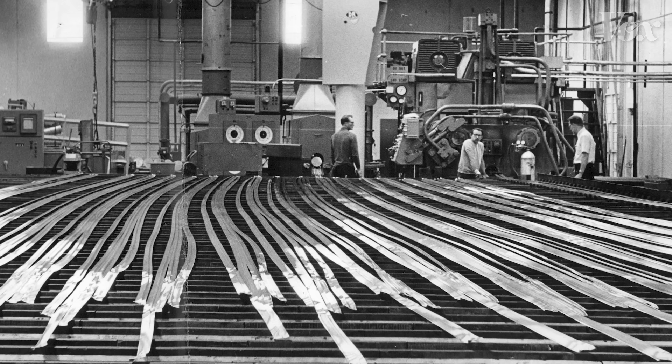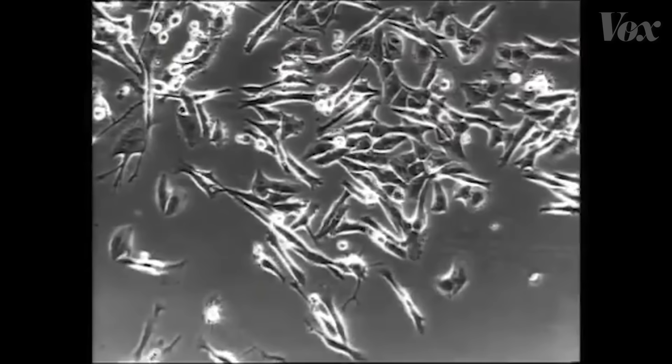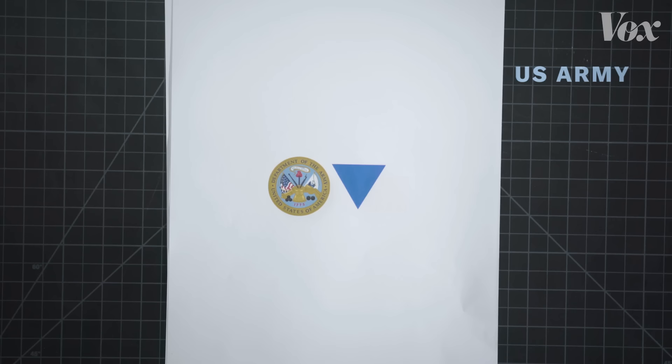Back in the early 20th century, there was an urgent need for a new kind of warning symbol. At the time, there was no universal standard for communicating the presence of dangerous biological materials. Laboratories at the US Army used an inverted blue triangle.